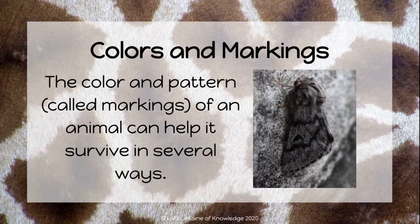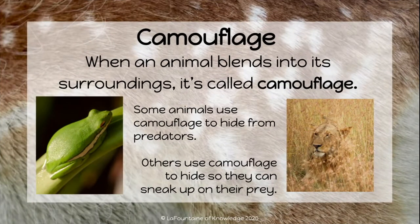The color and pattern — called markings — of an animal can help it survive in several ways. One example is camouflage. When an animal blends into its surroundings, it's called camouflage. There are two reasons why an animal may need to be camouflaged. Some, like this green frog, use camouflage to hide from predators.